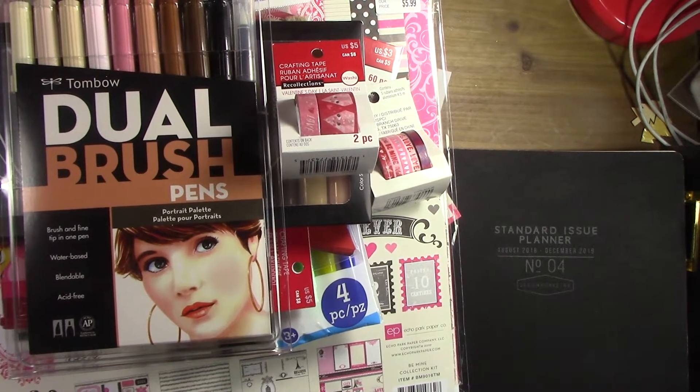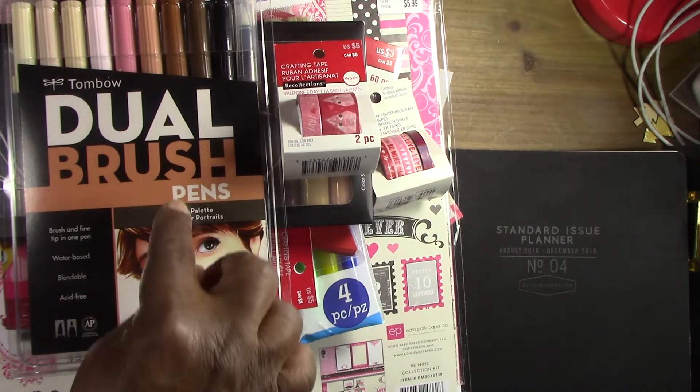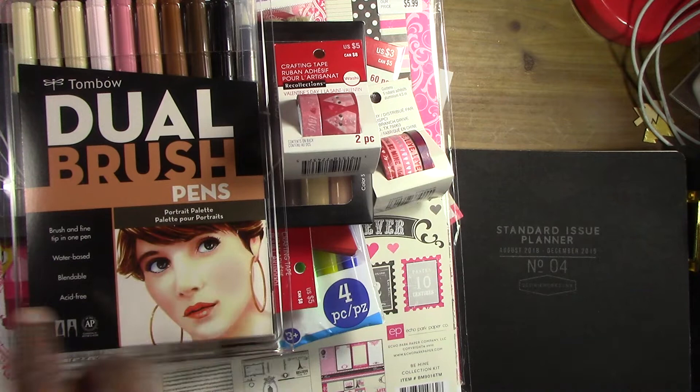Hey guys, it's Pauline. I'm back and I have a collective haul. I'm gonna start with Michaels — I went back because this past week they had their brand of brush markers on sale.